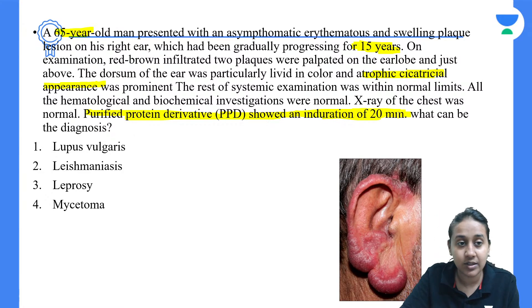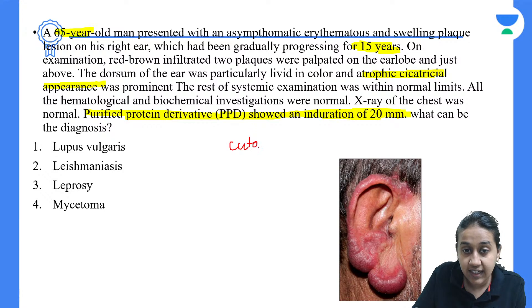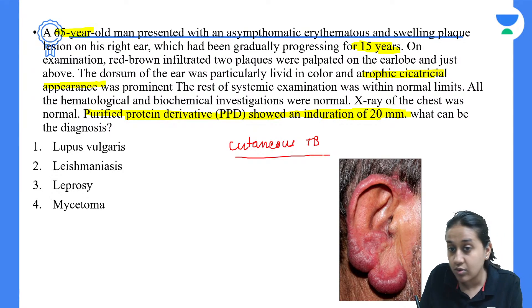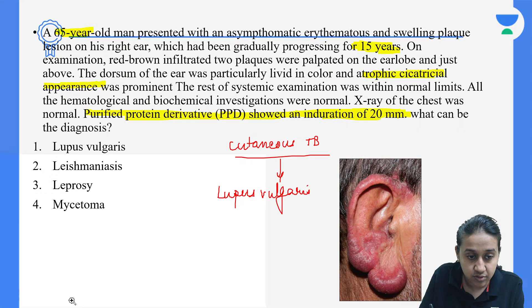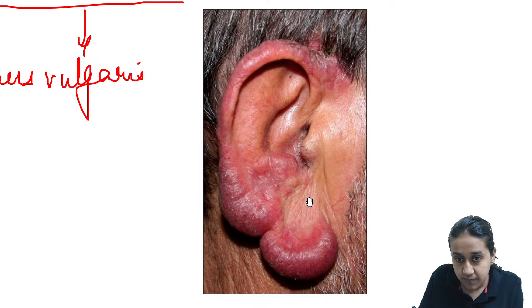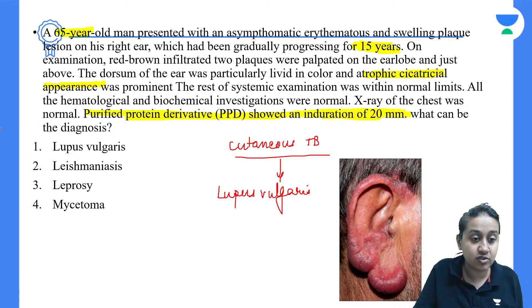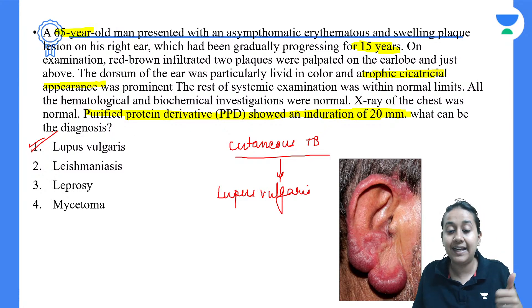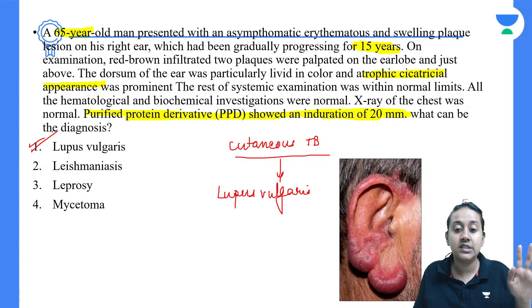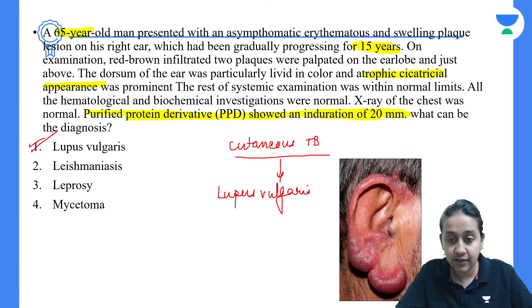Looking at these points, we can conclude this is a patient with cutaneous TB because the PPD is more than 20 mm. The type of cutaneous TB is lupus vulgaris. Looking at the image, you can see erythema and atrophy at the plaques — whenever you see a plaque with atrophy in the centre and activity in the periphery, it is lupus vulgaris. Treatment is ATT similar to pulmonary tuberculosis: 6 months of ATT — 2 months intensive and 4 months continuation phase.